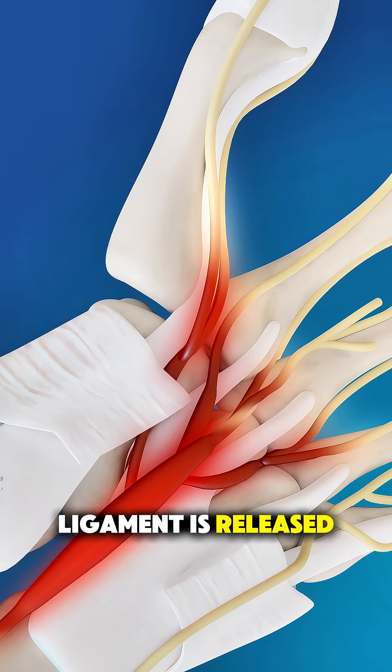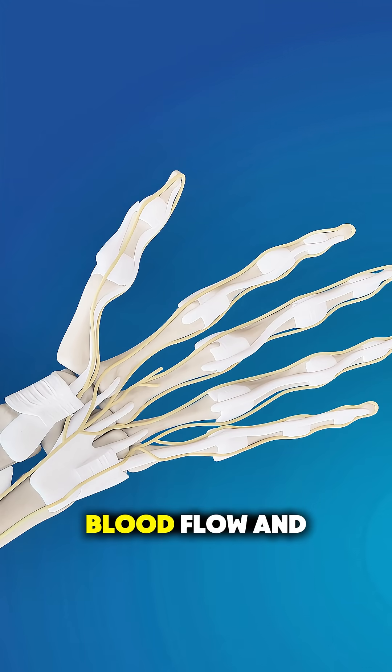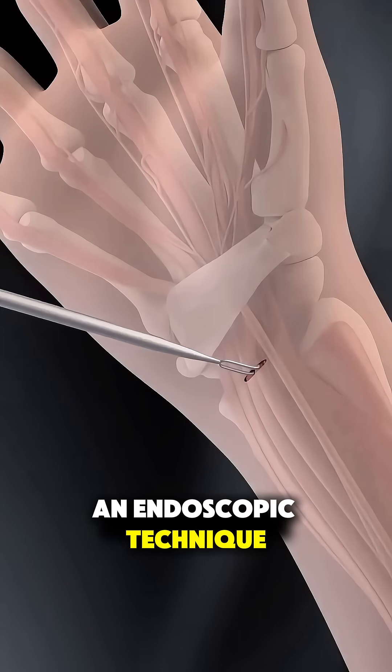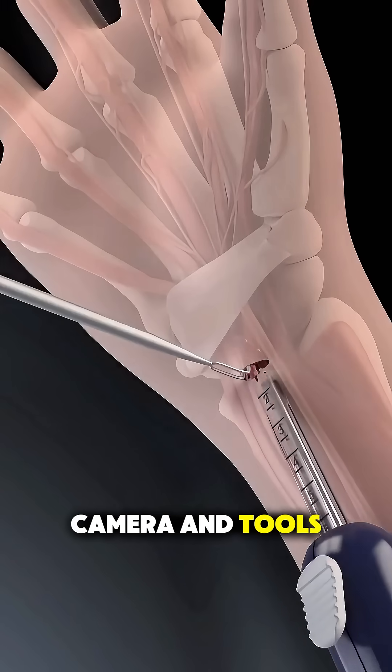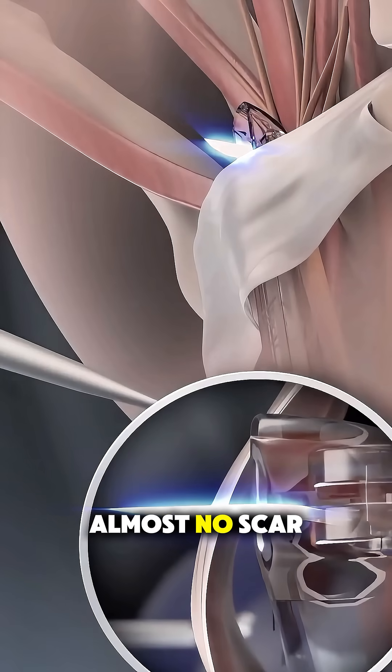The moment that ligament is released, pressure on the nerve drops instantly, restoring normal blood flow and space for the nerve to heal. In some cases, this can even be done using an endoscopic technique, where a small camera and tools are inserted through a single tiny opening, leaving almost no scar.